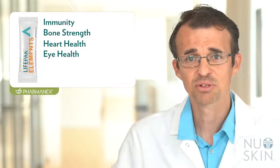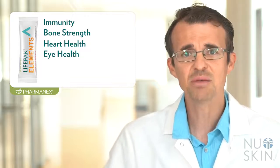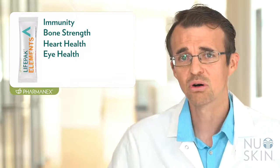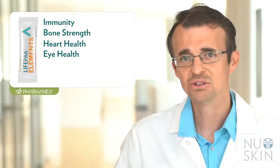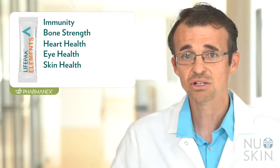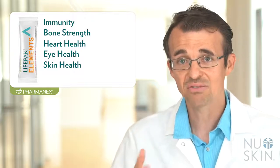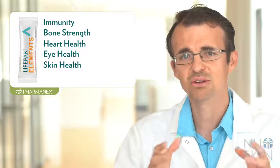Lutein helps to protect your eyes, and beta-carotene also plays a role in eye health by being a precursor to vitamin A for normal vision. Your brain needs many B vitamins for energy, along with choline which is a precursor to acetylcholine, an important neurotransmitter. Your skin needs nutrients like vitamin C, which plays a role in collagen synthesis — an important protein for the structure of your skin — and vitamin C and vitamin E are antioxidant vitamins that help fight free radicals in the skin.